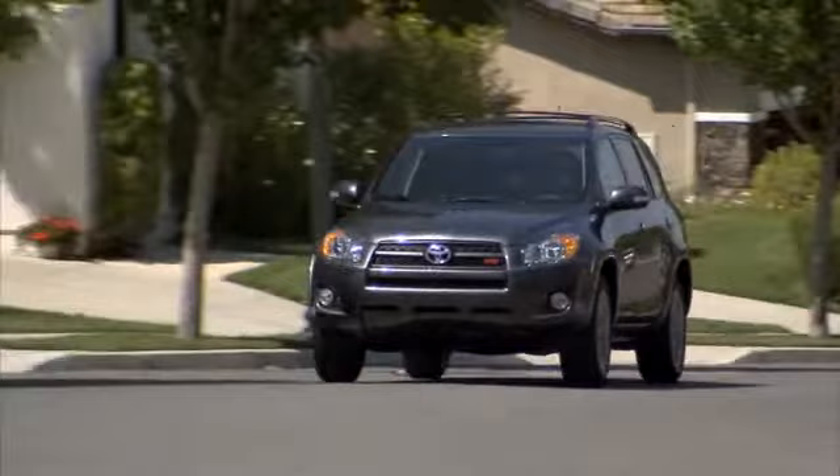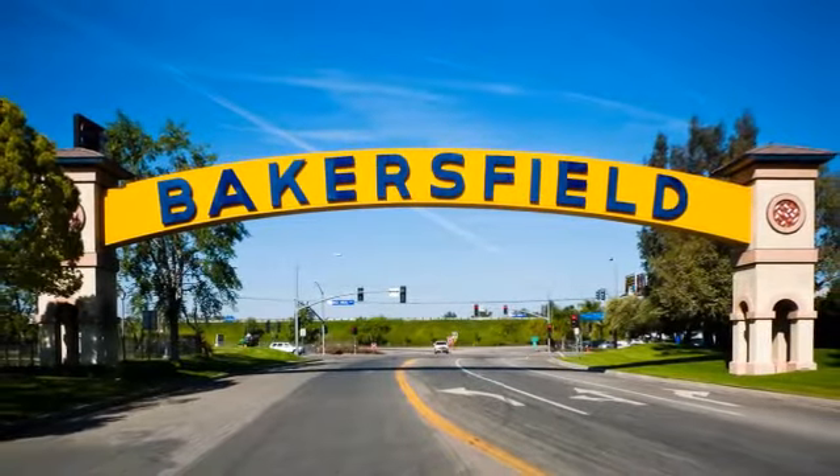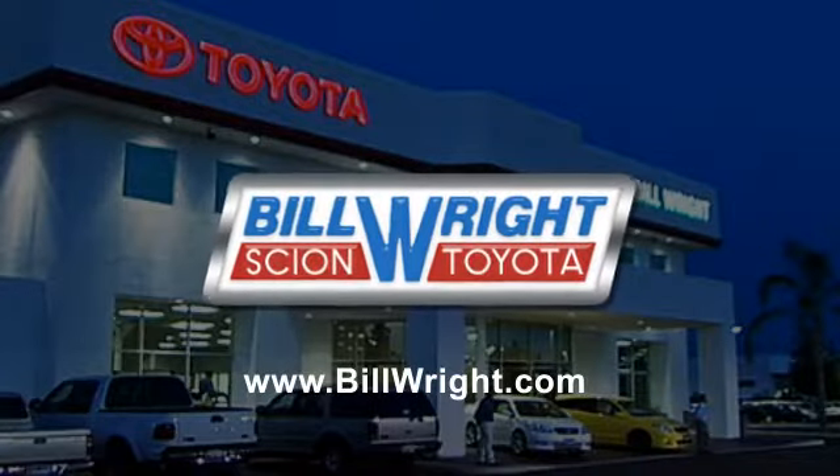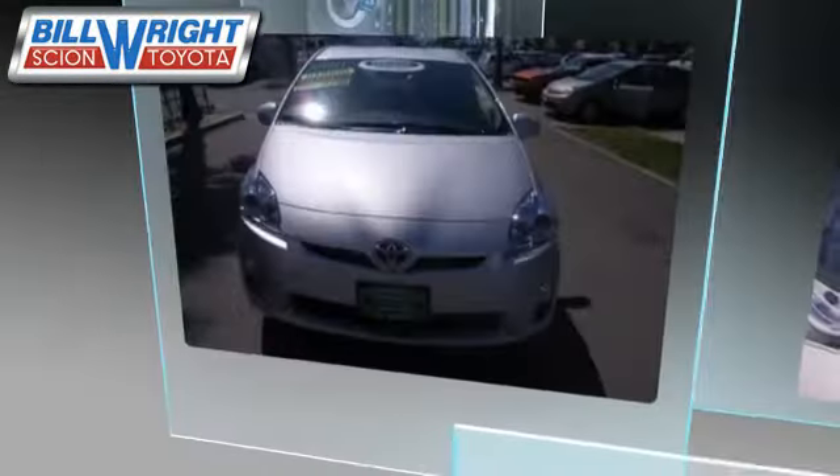Bill Wright Toyota has been serving Bakersfield for over 41 years. Here's another excellent used vehicle: the 2011 Toyota Prius. With a continuously variable transmission, this hatchback with fewer than 15,000 miles on the odometer is well equipped, featuring power steering and air conditioning.